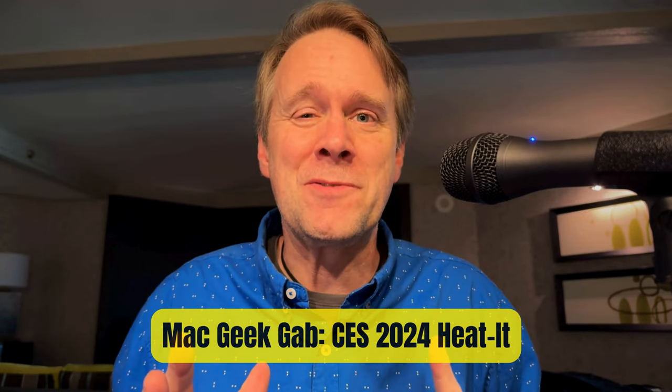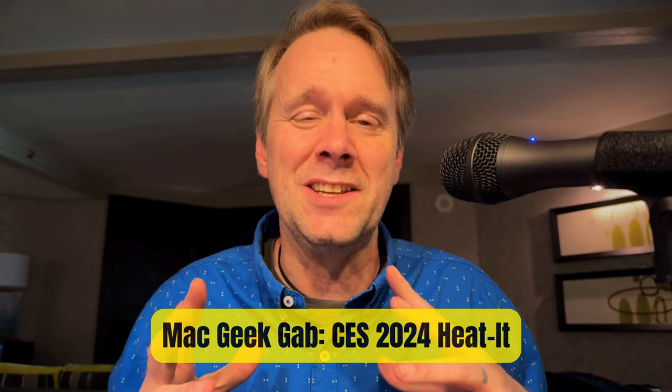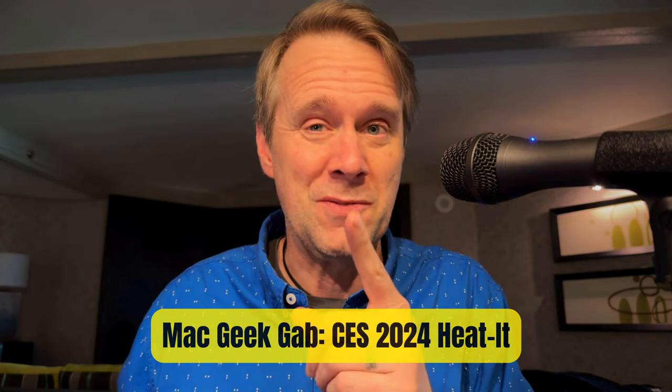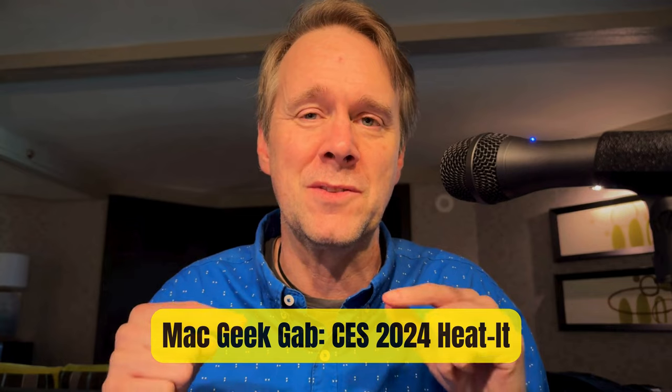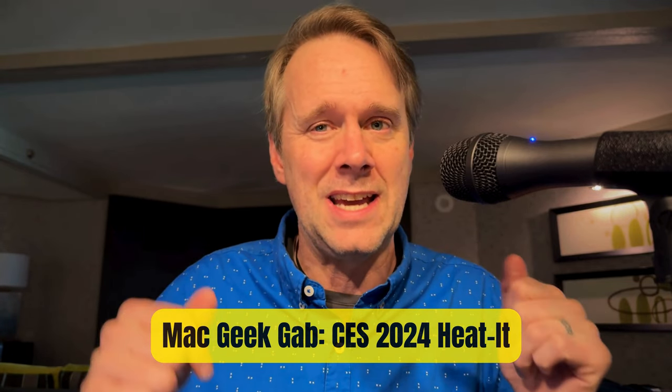Greetings, folks. Dave Hamilton from MacGeekGab here at CES 2024 in Las Vegas. Last night at CES Unveiled, I got to meet with the folks from HeatIt at heat-it.com.